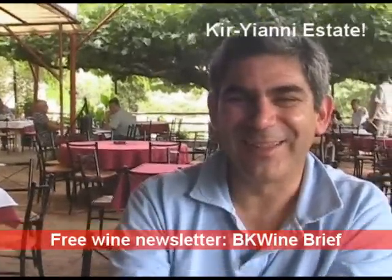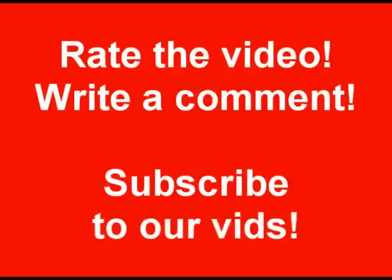Thank you very much for being with us, Kyriani Vineyards. Thank you very much. Thank you, I'm so excited.